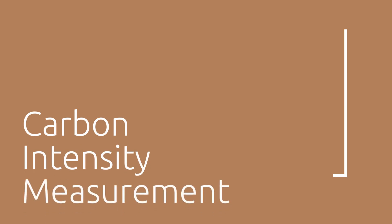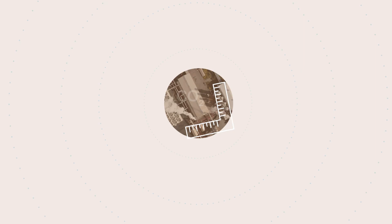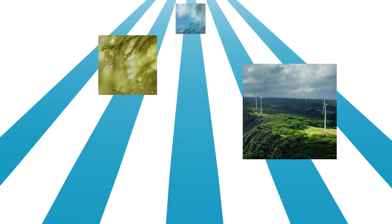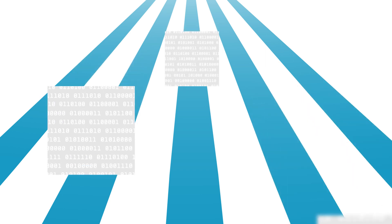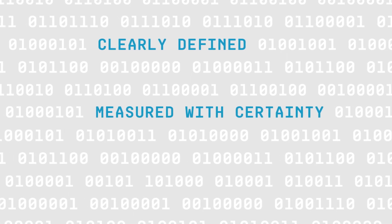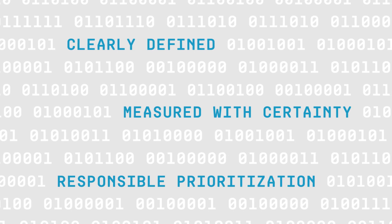Carbon intensity most accurately measures the carbon footprint of a production technology, and leaders globally are starting to embrace it. Ultimately, the use of carbon intensity to measure the real emissions impact is data-driven. The data points are clearly defined, can be measured with certainty, and allow for responsible prioritization of hydrogen production technologies.